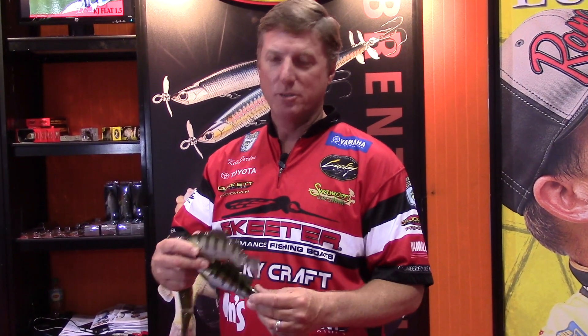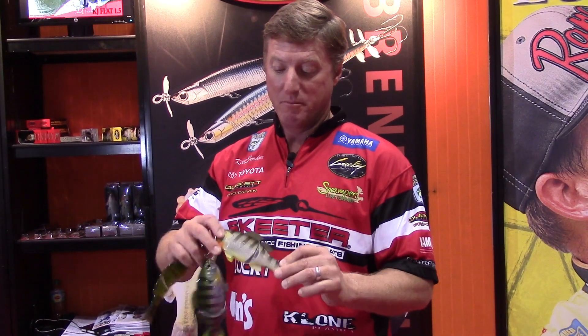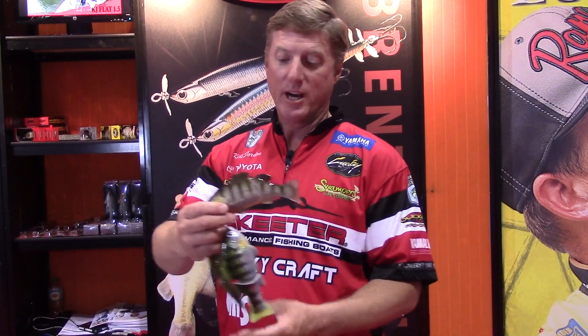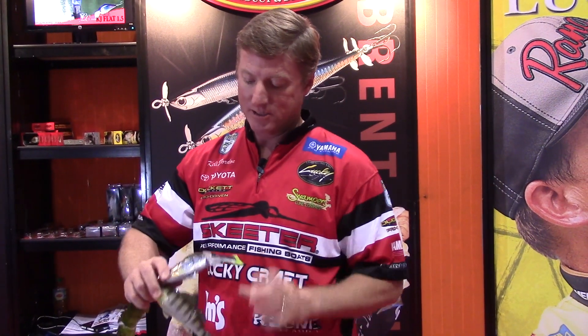Hi everybody, here's a new Lucky Craft product — the BG 165S. BG stands for bluegill; it's a great imitation that looks just like a bluegill. We all know bluegill is a huge forage fish for bass, especially big bass. This bait is in the swim bait line.